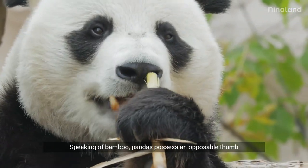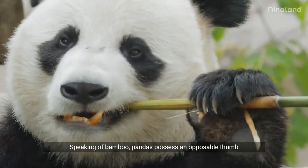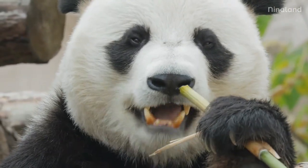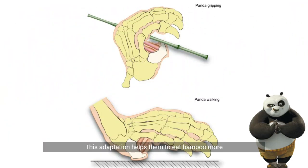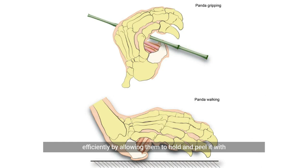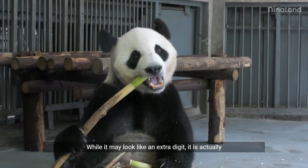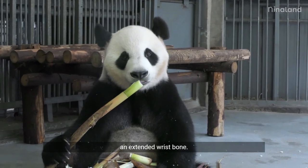Speaking of bamboo, pandas possess an opposable thumb on each paw, along with five additional fingers. This adaptation helps them to eat bamboo more efficiently by allowing them to hold and peel it with greater ease. While it may look like an extra digit, it is actually an extended wrist bone.